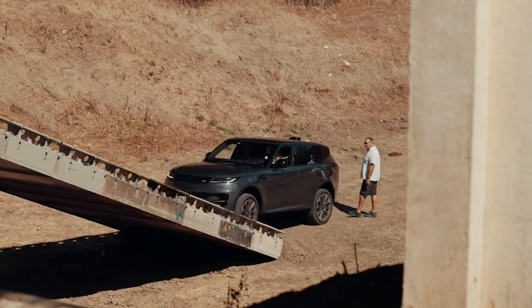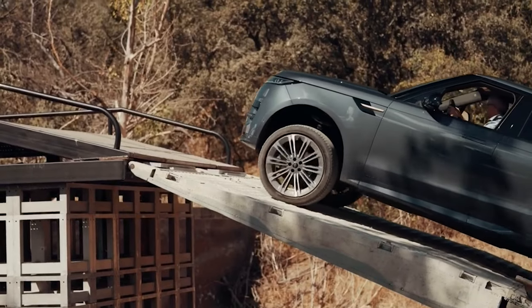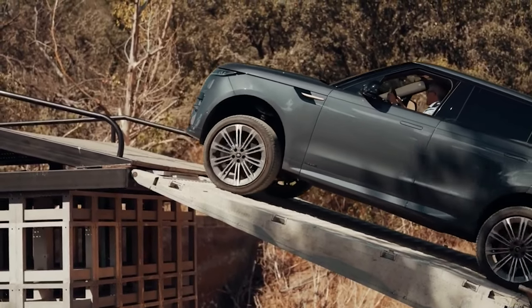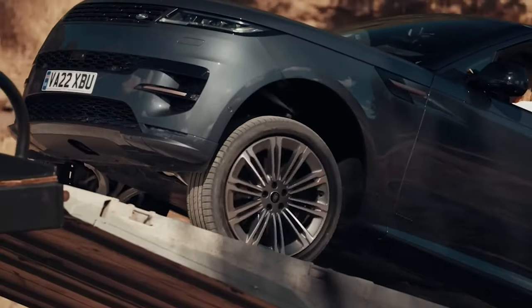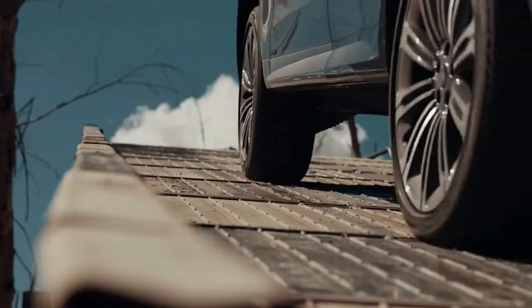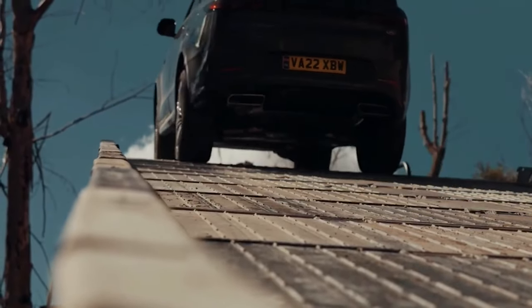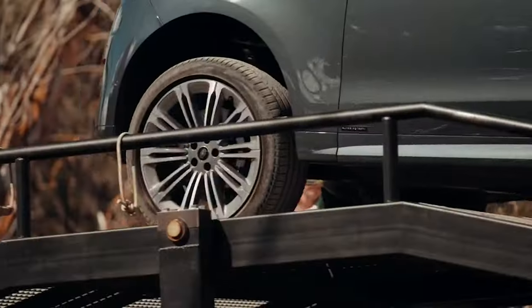The 2023 Land Rover Range Rover Sport starts at $84,475. The more powerful variant is a bit more expensive at $91,475, and the Autobiography Trim with standard features bumps the sticker price to $105,675.